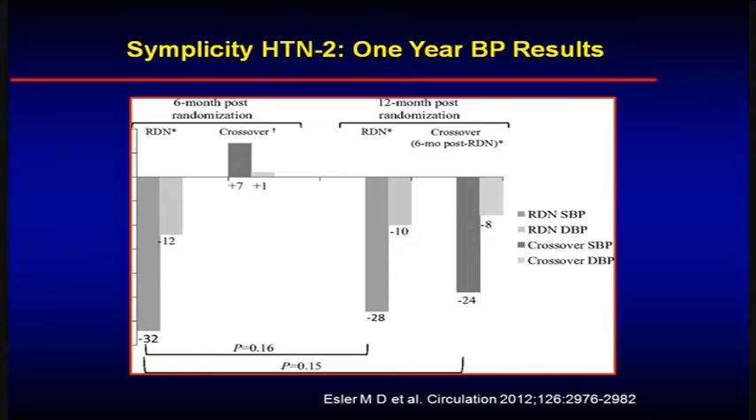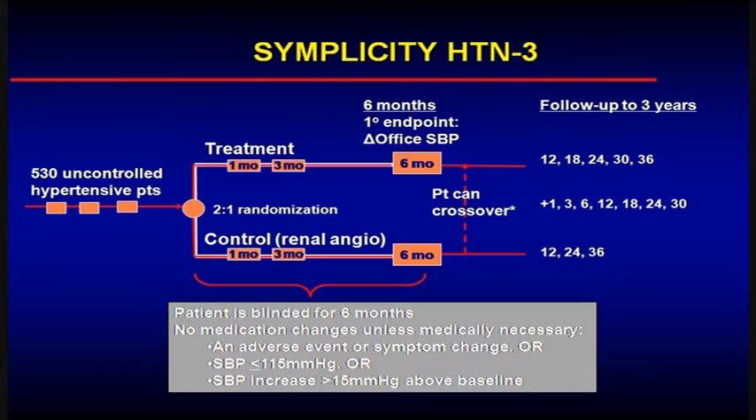The long-term follow-up — and by long-term I mean one year — on the left-hand side is similar to the six-month results. But at six months, those who got the sham procedure or didn't get a procedure were able to cross over to sympathetic denervation, and once they did, when everyone came back at 12 months, they also realized a considerable decrease in their systolic and diastolic pressure.